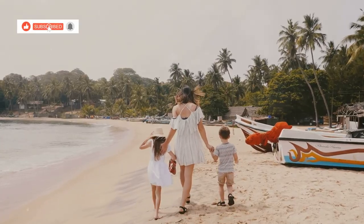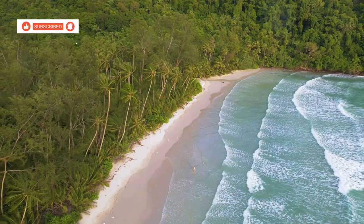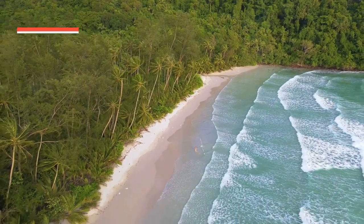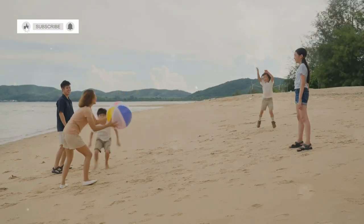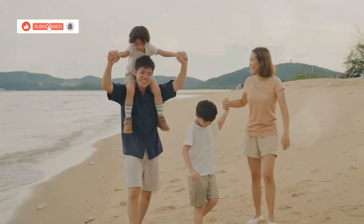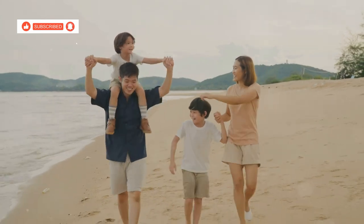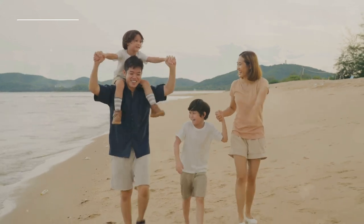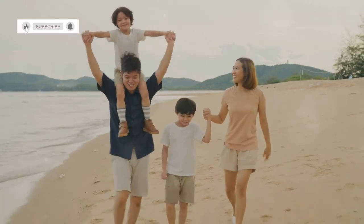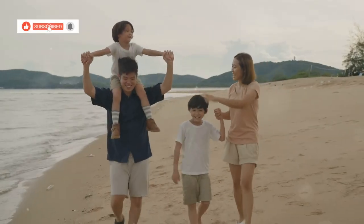Welcome to Koh Chang, a family paradise. From the moment you set foot on this Emerald Isle, you'll be captivated by its natural splendor. It's an island that embraces families, offering a wealth of experiences that will create memories to last a lifetime. Join me now as we journey through this tropical paradise, uncovering the 10 best family things to do in Koh Chang.